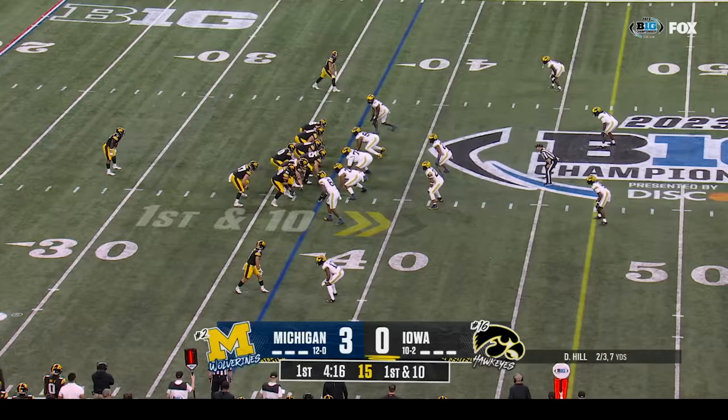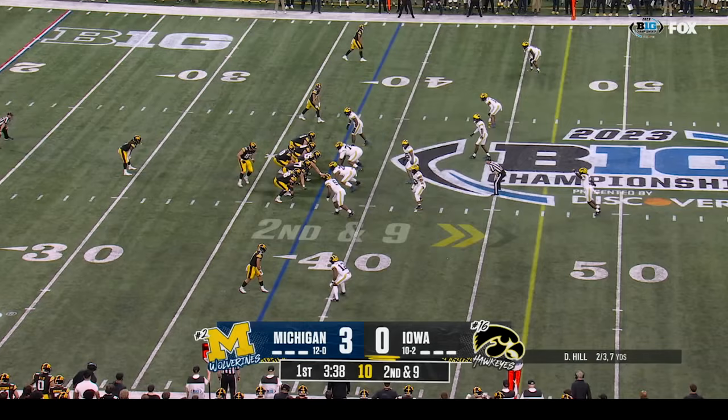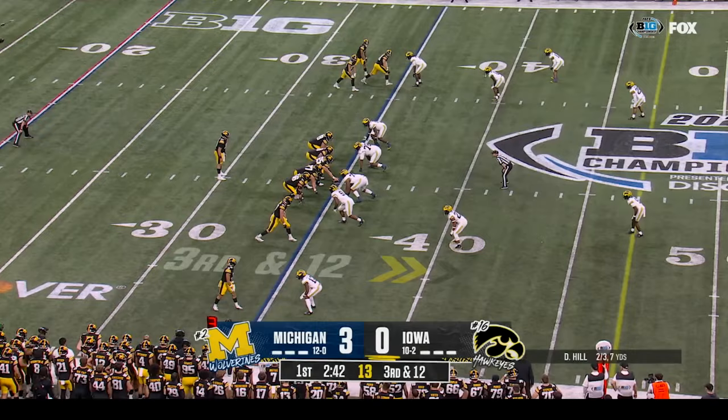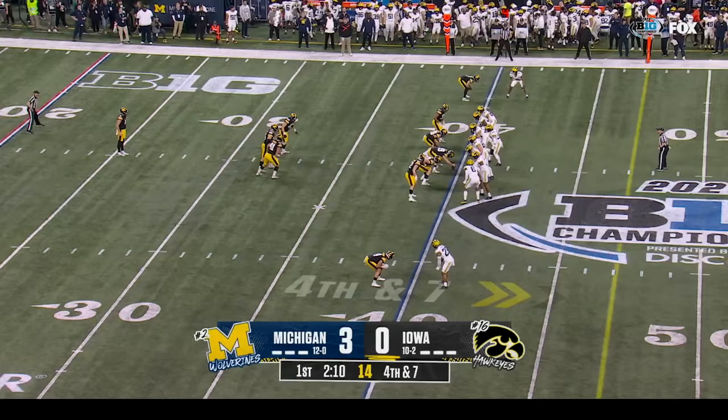First down at the thirty-seven. Williams running left this time — will not get back to the line of scrimmage. Second down and nine at the thirty-eight. Hawkeyes may have to throw it — they hand it off instead. Third down and seven at the forty yard line. The Hawkeyes run the reverse, Brown trying to get around the corner but will not. Torrey Taylor punts away from the twenty-five.